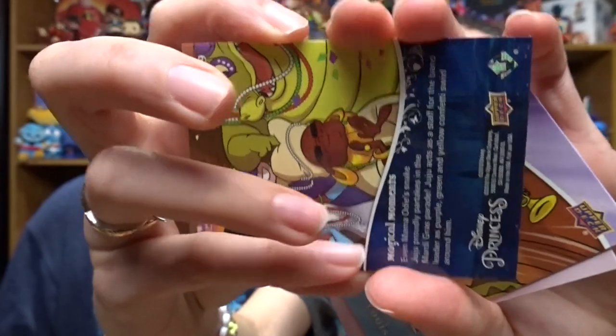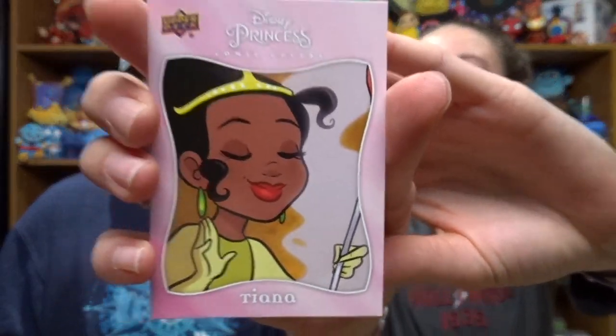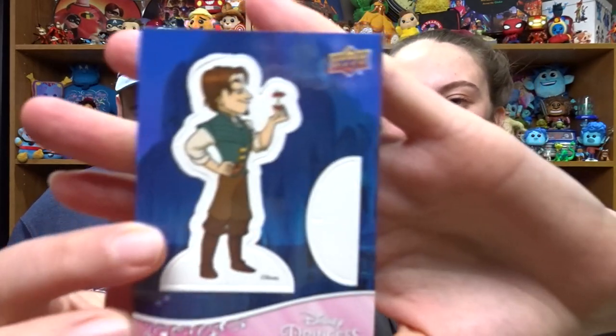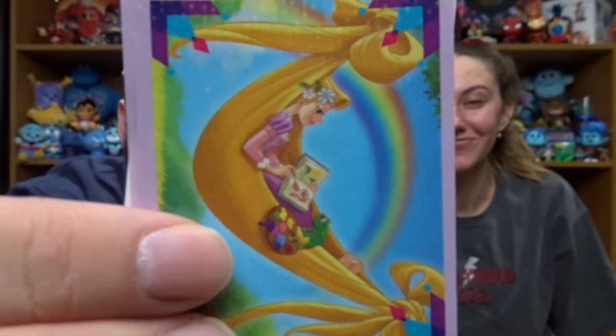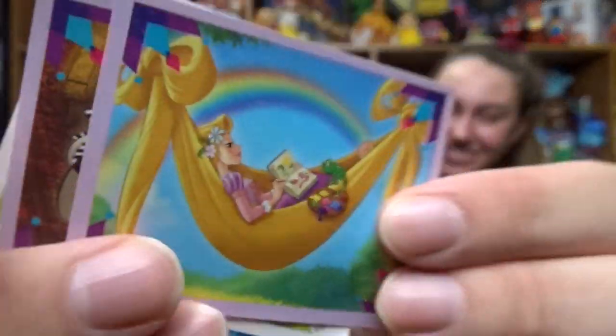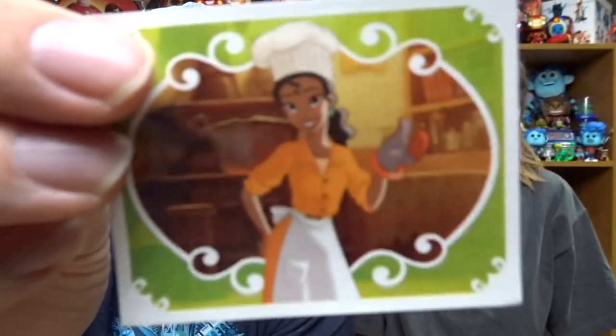The cards are all from Princess and the Frog. We have one with a bunch of different characters on it, and the back has some info - it says 'even Mama Odie, snake Juju proudly partakes in the Mardi Gras parade.' We also have Lewis and Tiana herself. Then there are some stickers - a little cardboard cutout of Flynn Rider, Rapunzel looking determined, Rapunzel in a hair hammock, Tiana in an outfit I've never seen before, and Tiana as a chef.